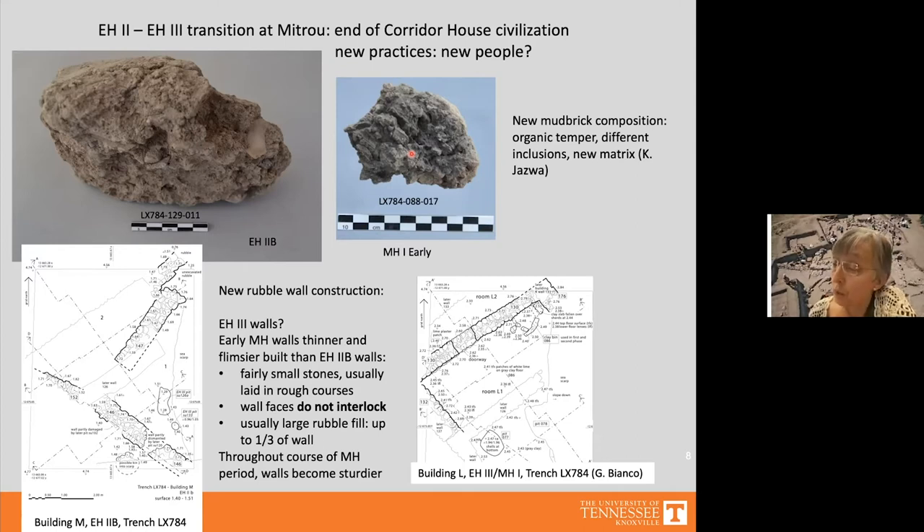There is also a change in rubble wall construction. After the destruction of Building M, through several Early Helladic 3 levels, no walls were recognized — perhaps destroyed by the sea or too flimsy. The first rubble wall afterward is the wall of Building L, dating to the Early Helladic 3–Middle Helladic 1 transition, built very flimsily with thin walls and small stones that do not interlock. Throughout the remainder of the Middle Helladic phase, rubble wall construction gradually improves and stones begin to interlock.